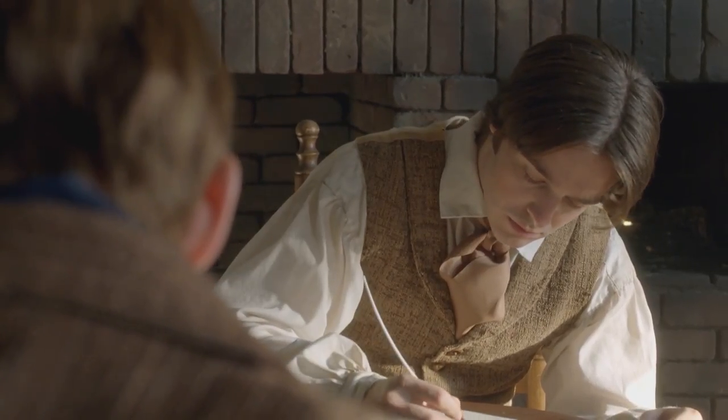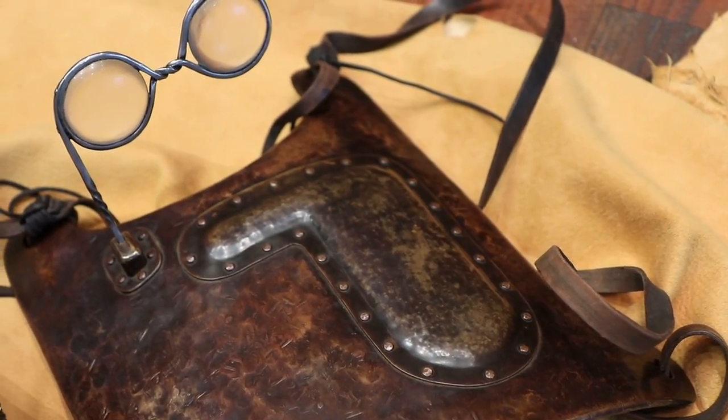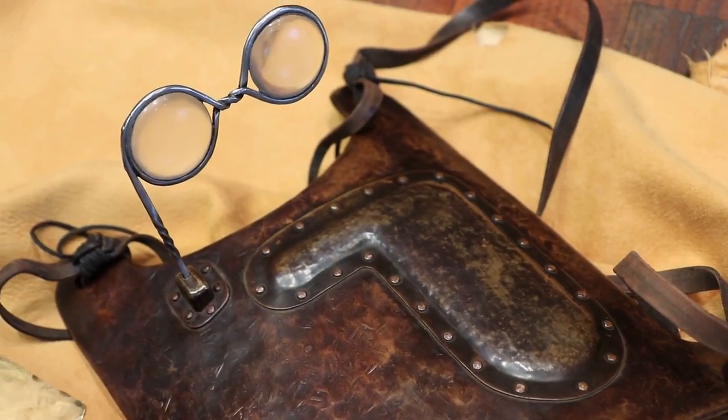When Joseph Smith was entrusted to translate the golden plates, he was also given a set of Nephite interpreters and a breastplate. These and other devices enabled him to translate the Book of Mormon.